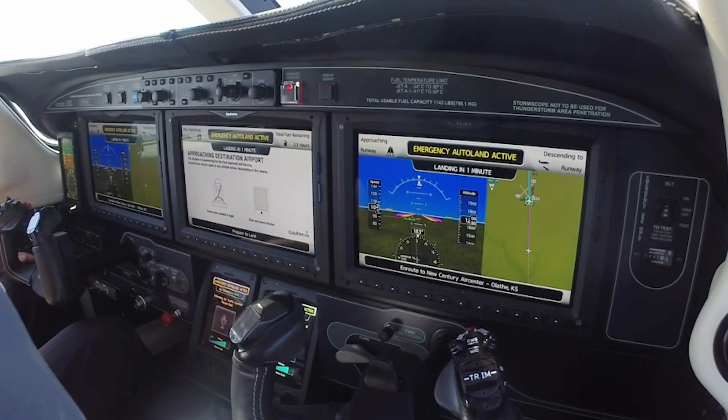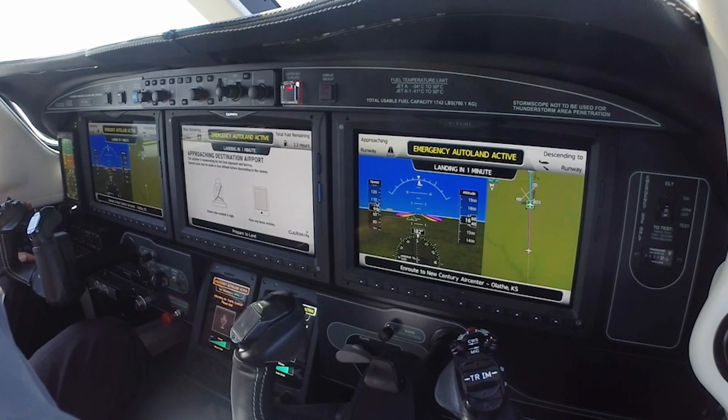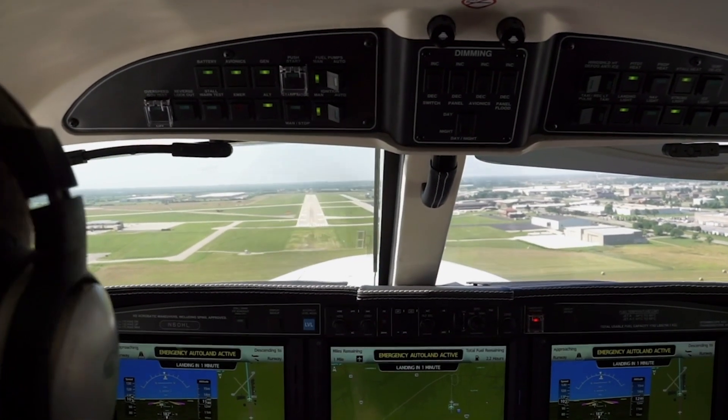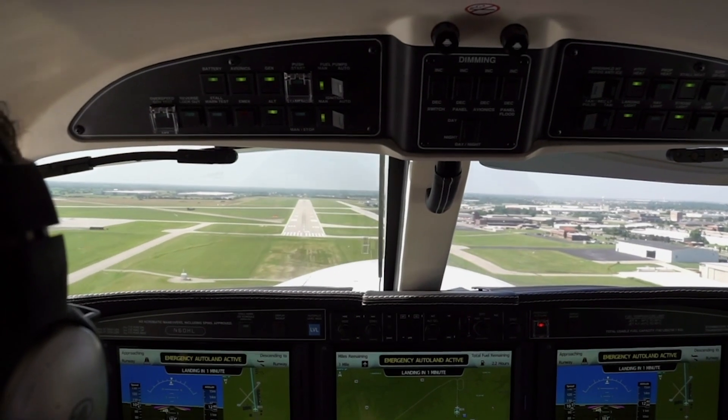When engaged, Autoland immediately turns the airplane towards the nearest suitable airport while displaying on all three cockpit displays carefully designed information, including infographics, moving maps, and synthetic vision. At the same time, a smoothly modulated voice guides passengers through the process.